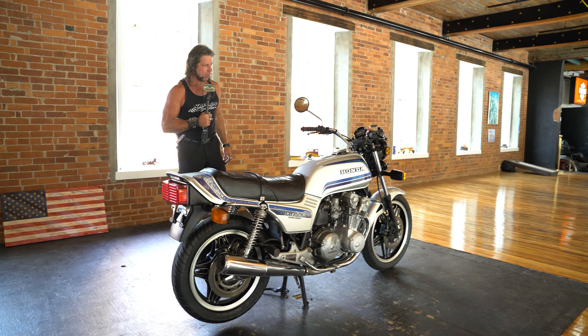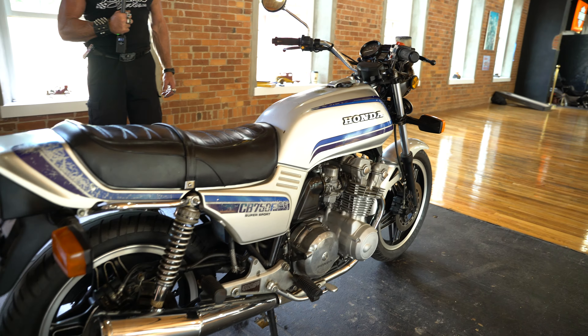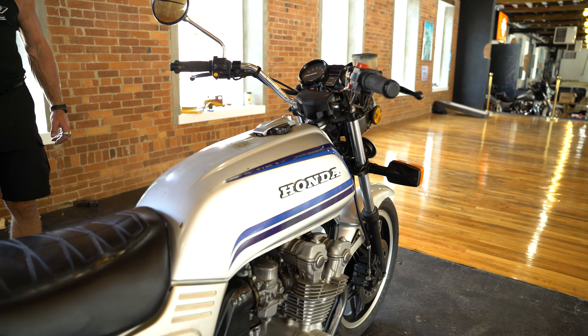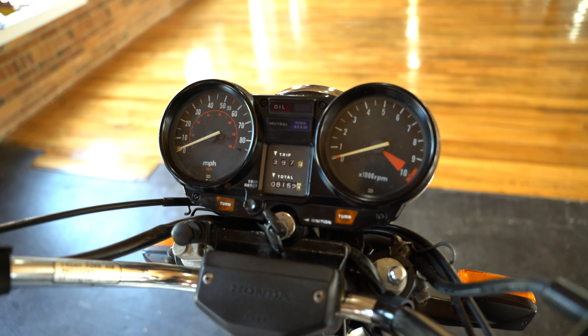Ladies and gentlemen, this is a 100% original classic Honda CB750F Super Sport sporting their original silver and blue paint job. It is in beautiful condition with 8,152 original miles.